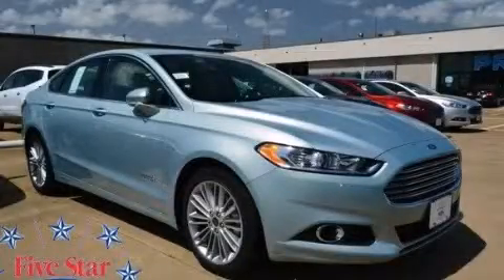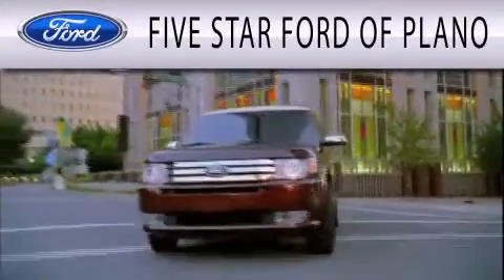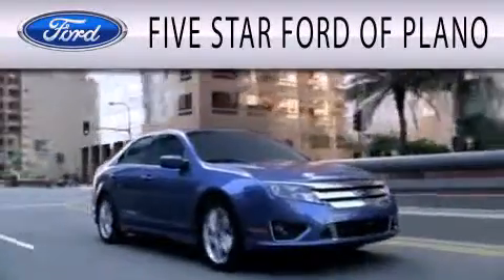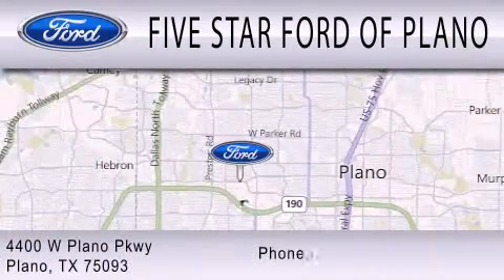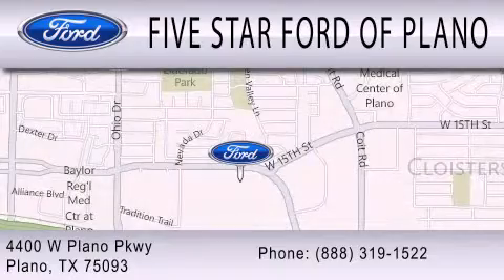Please call us today for more information on this great vehicle. Five Star Ford of Plano is dedicated to doing everything possible to ensure that the experience you have selecting your next vehicle is as pleasant as possible. We are located at 4400 West Plano Parkway in Plano. We'll see you then.